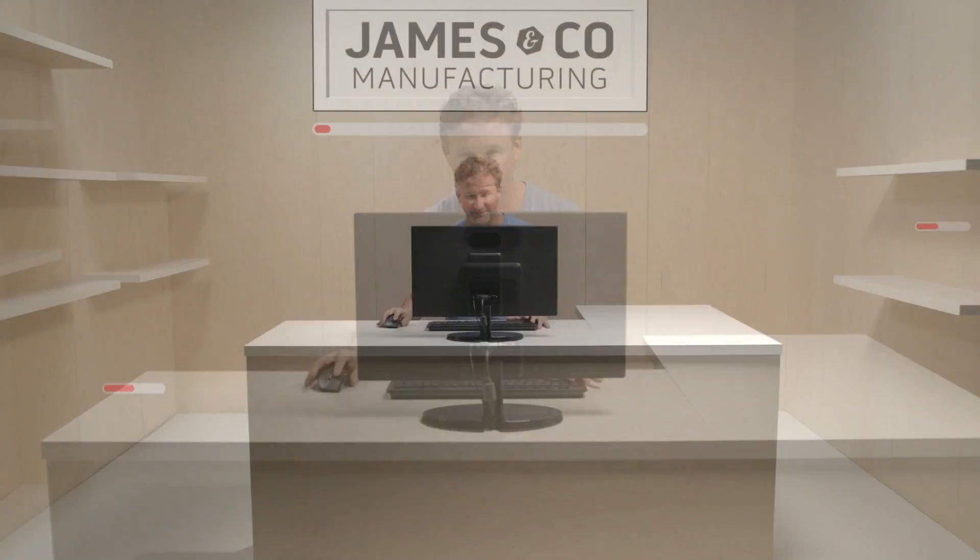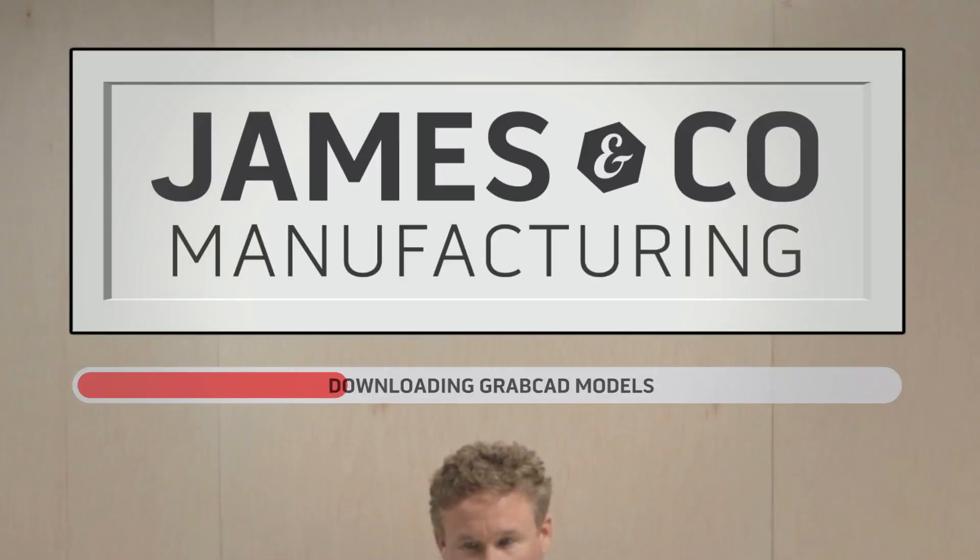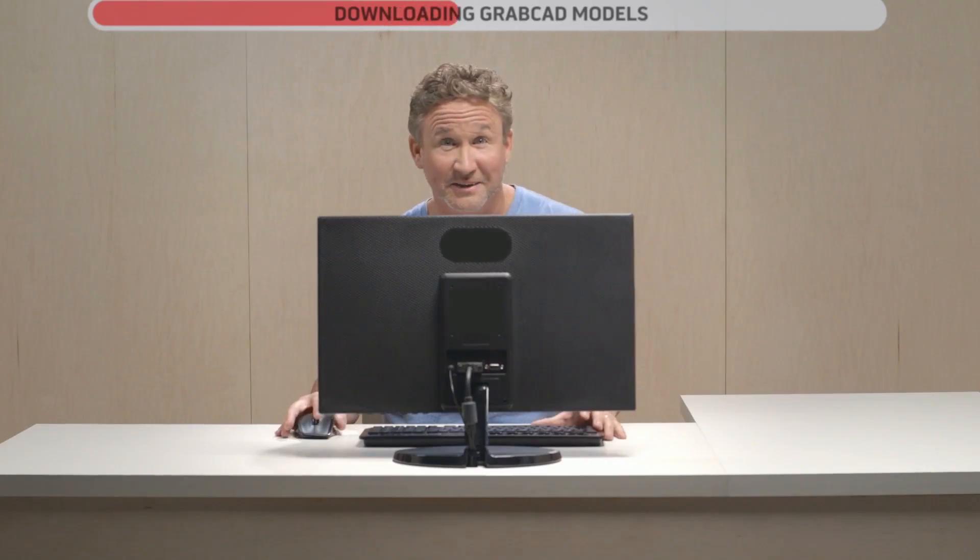James' workspace may not look like much, but it actually comprises the entire engineering department of his company. What can I say? Most of my favorite things were invented in a garage.